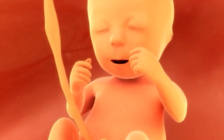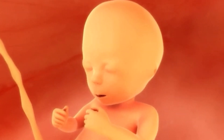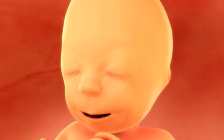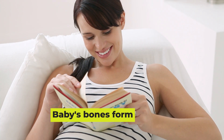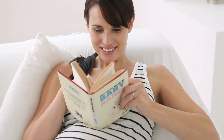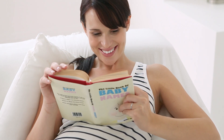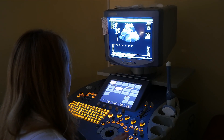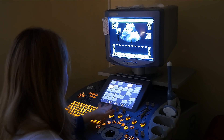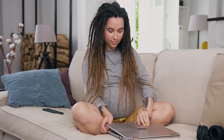Congratulations — your baby has officially graduated this week from embryo to fetus. Your baby is really taking a human shape now; bones and cartilage are forming, and small indentations on the legs are developing into knees and ankles. The arms, complete with elbows, can flex already.